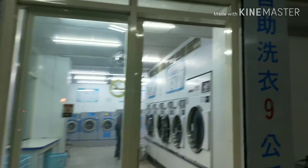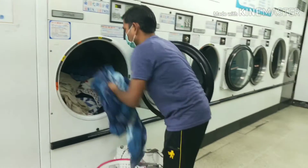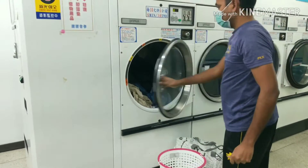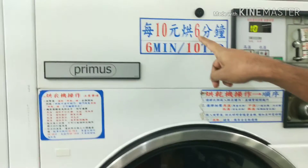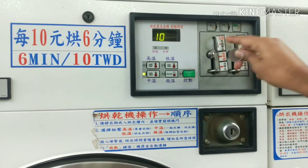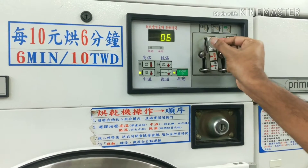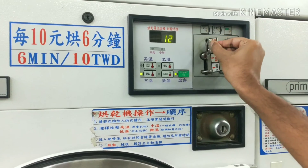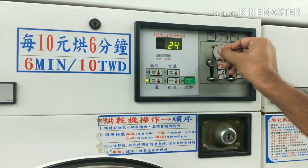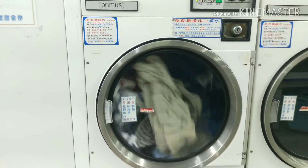This is the other side of the entrance, facing the road side — you can enter from here too. I'm placing the clothes I brought from home into the dryer. You can select the dryer based on your storage and clothing amount. This specific dryer accepts 10 NT dollars and runs for six minutes. I'm dropping 10 NT dollar coins one by one — each coin adds six minutes. I kept about 50 NT dollars worth, which runs for 30 minutes. Then press the start button and the dryer begins running.